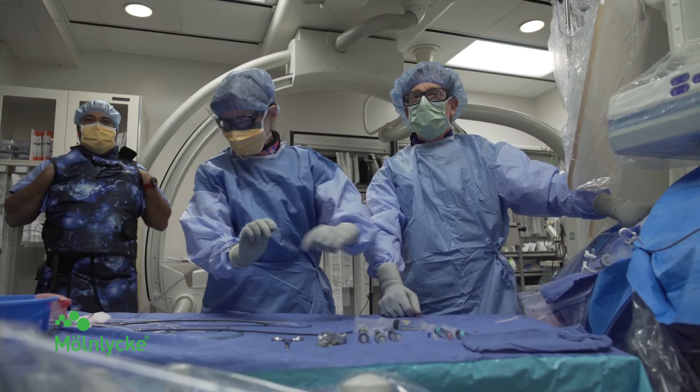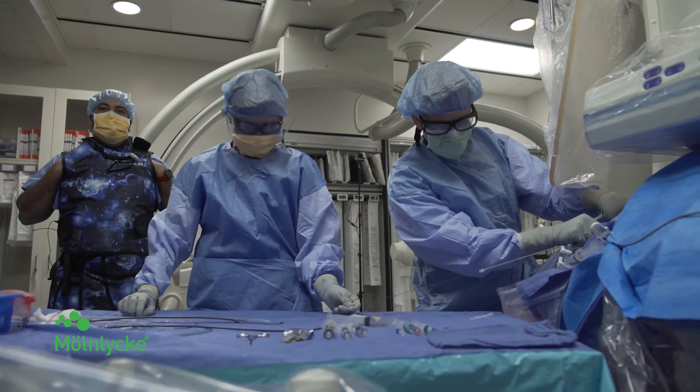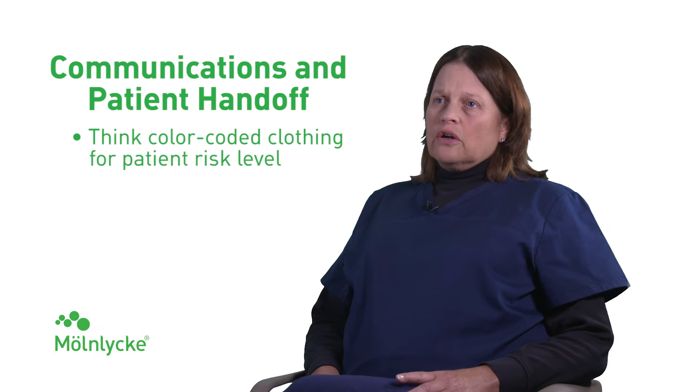What we did at our hospital is all of our patients have a blue bouffant that we put on them before they go into the operating room. And for patients that, for whatever reason, are flagged as high risk for a skin injury, we put a green bouffant on them.